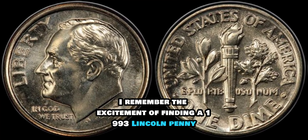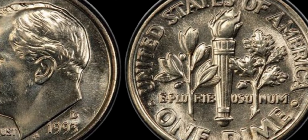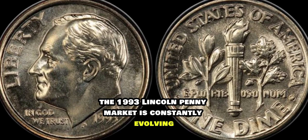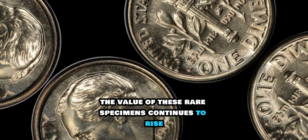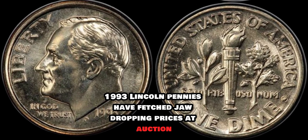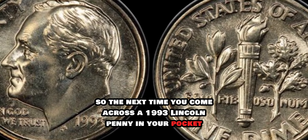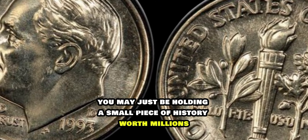Collectors and enthusiasts alike seek out these pennies for their rarity and condition. For some, it's not just about the monetary value, but the thrill of the hunt and the joy of uncovering a hidden gem. The 1993 Lincoln penny market is constantly evolving. As more collectors enter the scene and existing coins change hands, the value of these rare specimens continues to rise. In recent years, several 1993 Lincoln pennies have fetched jaw-dropping prices at auction. So the next time you come across a 1993 Lincoln penny in your pocket change, take a closer look — you may just be holding a small piece of history worth millions.